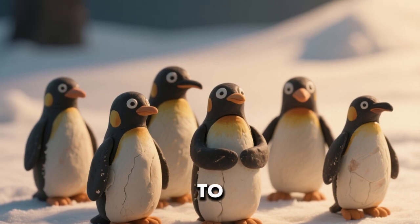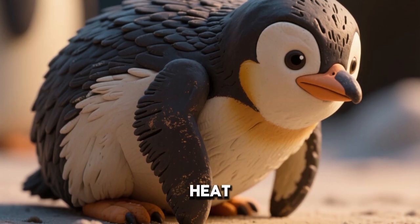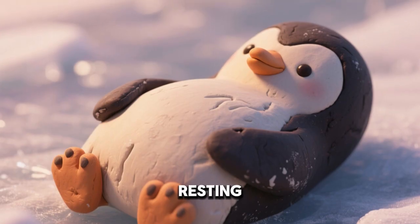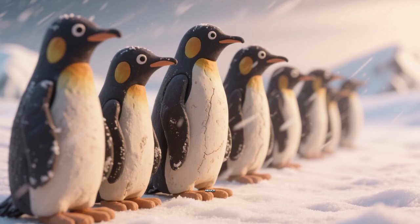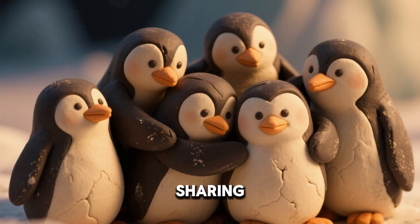Penguins use special postures to stay warm on land. They crouch low to the ground to reduce heat loss. They may cover their feet with their bellies when resting. Penguins face into the wind to reduce surface exposure.